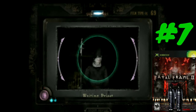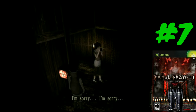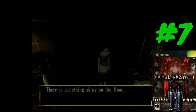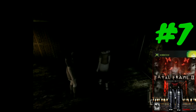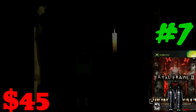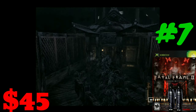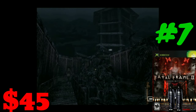There was a Fatal Frame game that came out on the Wii U that is exclusive to Japan, and it looks like you use the pad in really interesting ways. But if you want a physical copy of Fatal Frame 2 on the original Xbox, it's going to run you right around $45. It's not like a super expensive game, although it could be very rare. It is the number seven most expensive original Xbox game of 2019.